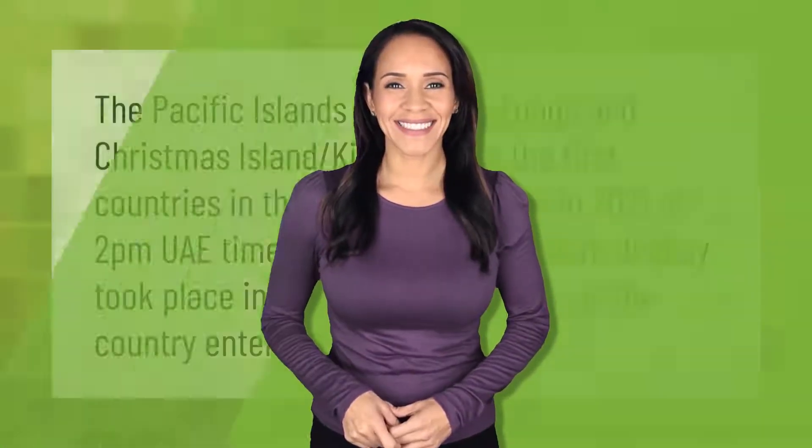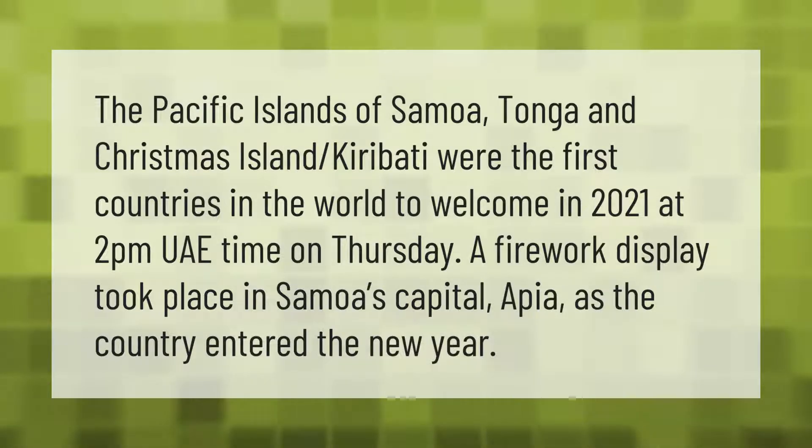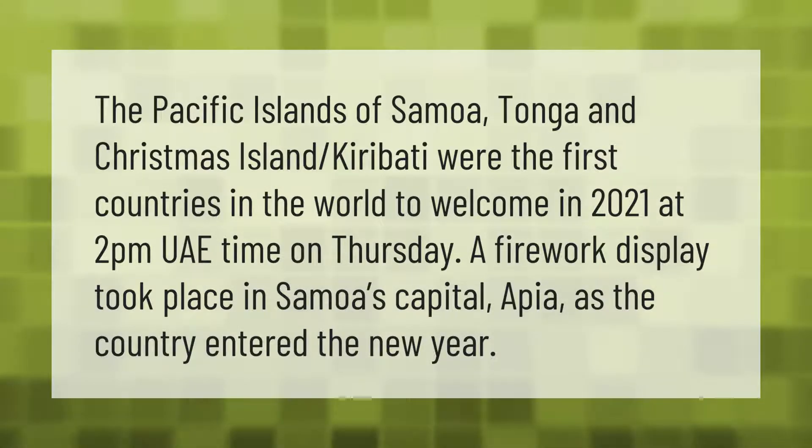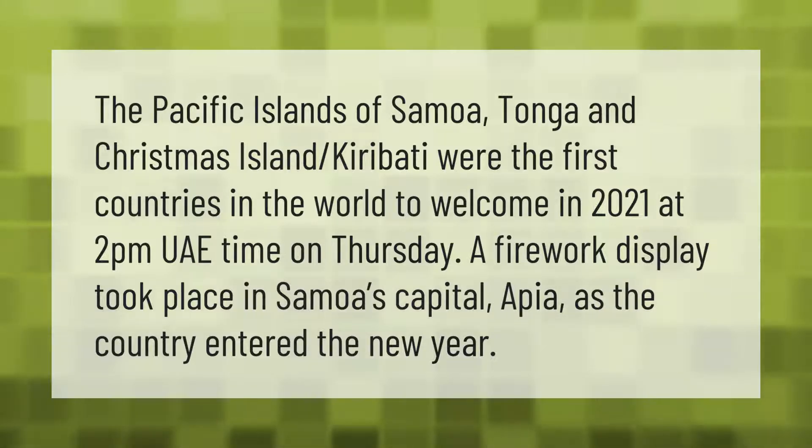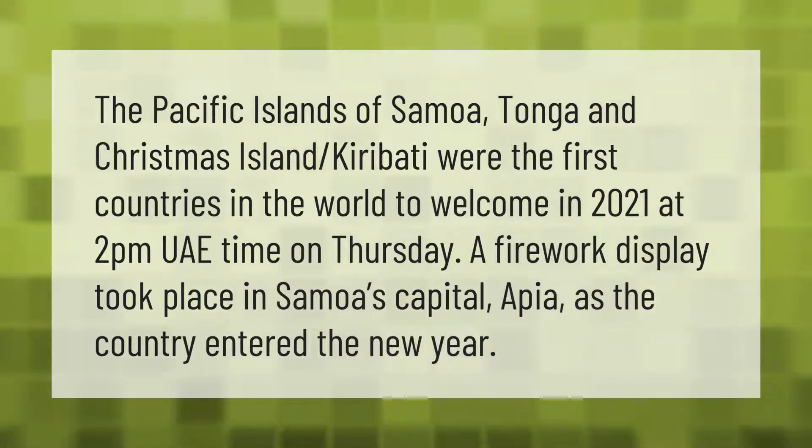The Pacific islands of Samoa, Tonga, and Christmas Island (Kiribati) were the first countries in the world to welcome in 2021. At 2 p.m. UAE time on Thursday, a firework display took place in Samoa's capital Apia as the country entered the new year.